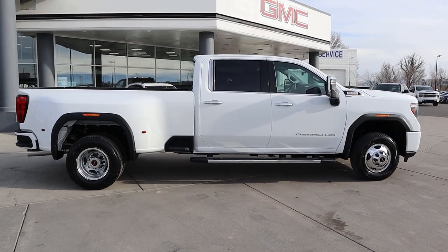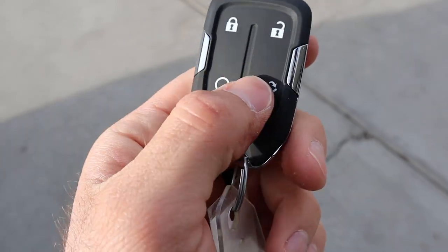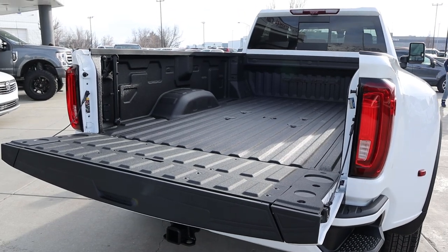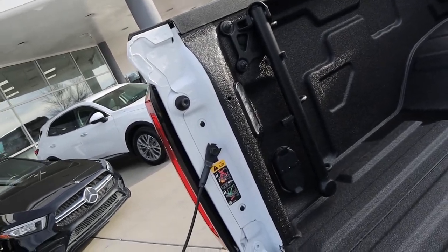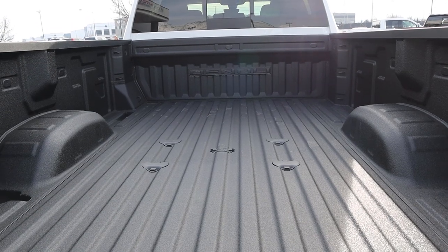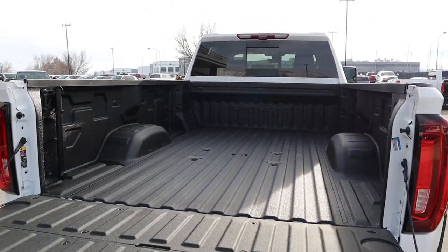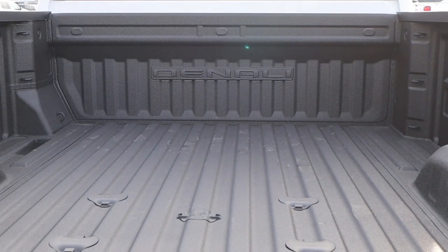Here's a quick look at the key fob — you've got the unlock function, the lock function, remote start, and the drop-down button for the tailgate. Popping into the bed, we have a payload capacity of 5,301 pounds. There's LED lighting, and some plug-in connections here for the fifth wheel prep, plus an outlet on the other side. Speaking of fifth wheel and gooseneck prep, you can tow 31,100 pounds with this specific truck. We also have an eight-foot-long bed, and there's a Denali logo at the end of the bed, which is pretty cool.